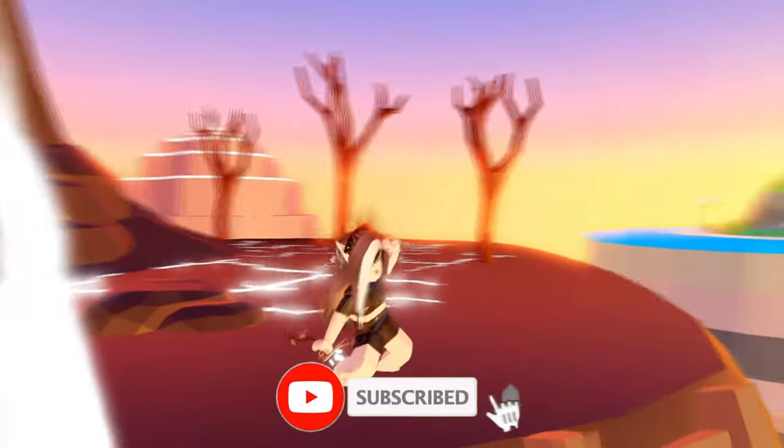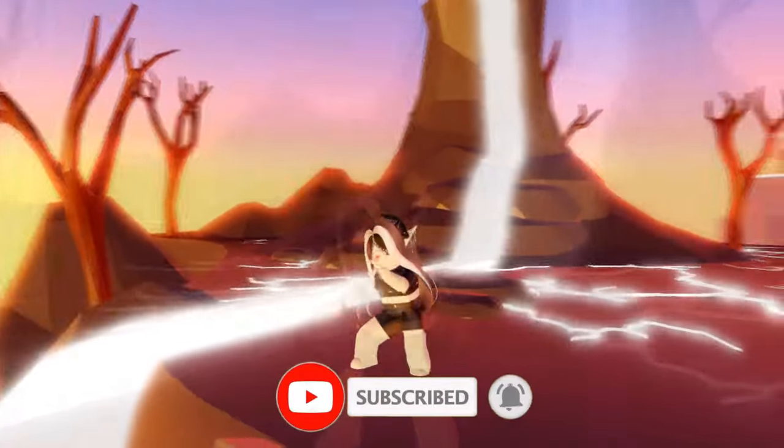But before we start, don't forget to subscribe to my channel and like this video to definitely get this limited item.